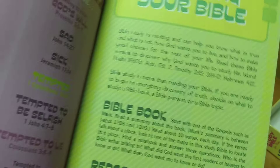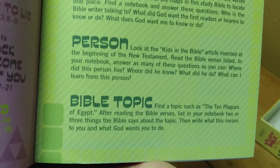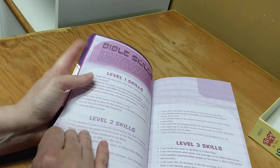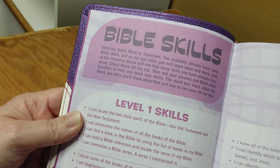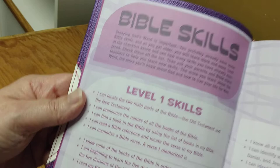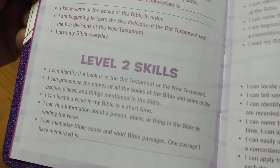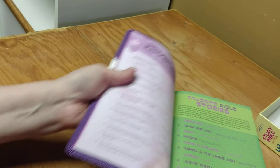Then we have 'Studying Your Bible.' You can pause the video if you want to read. I love the way they do the children's Bibles. Then here we have Bible Skills — Level 1 skills, Level 2 skills and their continuation, and Level 3 skills. This is so cool; I love the way they did this.